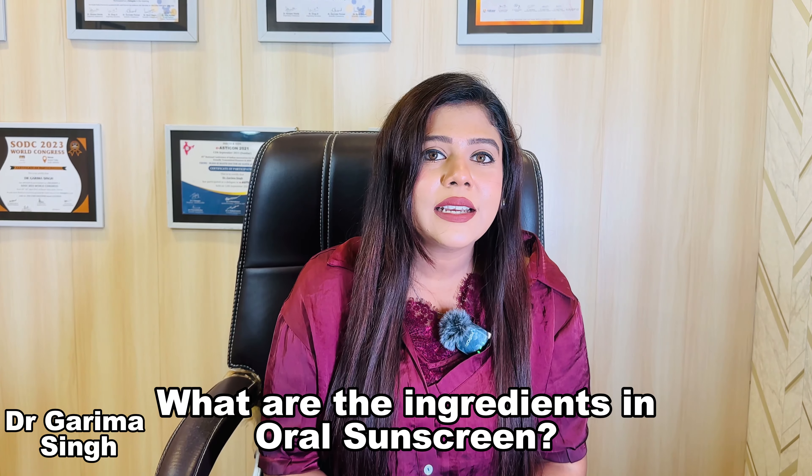The next question is: how does it work? These oral sunscreens reduce oxidative stress in your body. They help support DNA repair mechanisms, which reduces photo aging and works as an anti-aging mechanism as well. So all in all, all the harmful effects of light like UV radiation are reduced.